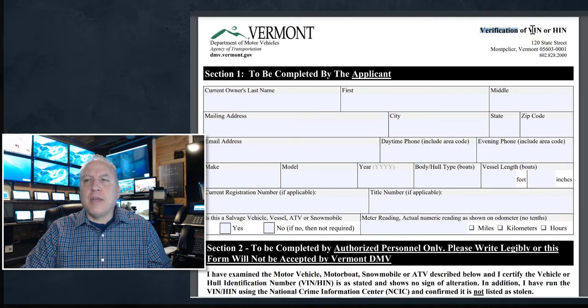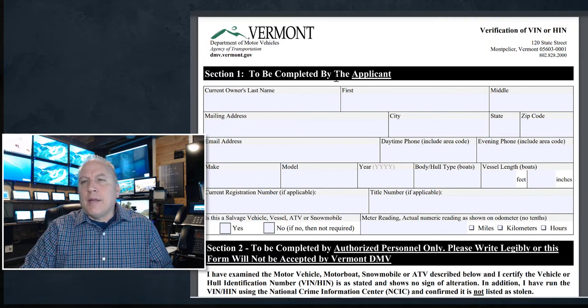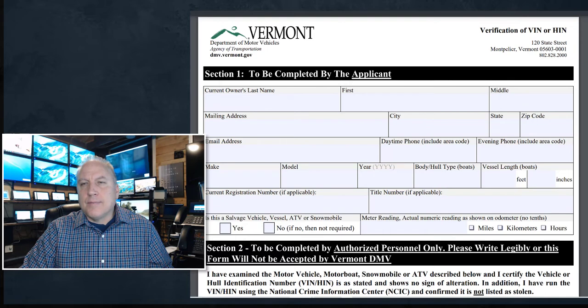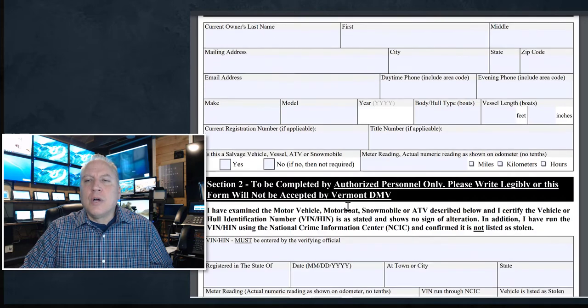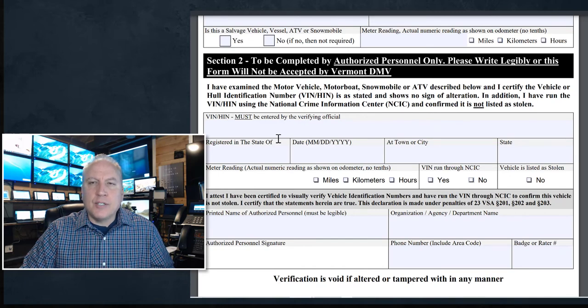Let's look at the simplest one — this is from the state of Vermont. This is a Verification of VIN or HIN, which is hull identification number for a vessel or boat. This part is completed by the applicant: your name, first and last, your address, email address, phone number, make, model, year of the vehicle. Most importantly, the VIN number is not on here — they don't want you writing the VIN number on this form. Section two is completed by authorized personnel only; they're even admonishing the law enforcement agent to write legibly, and the VIN must be entered by the verifying official, not anyone else.